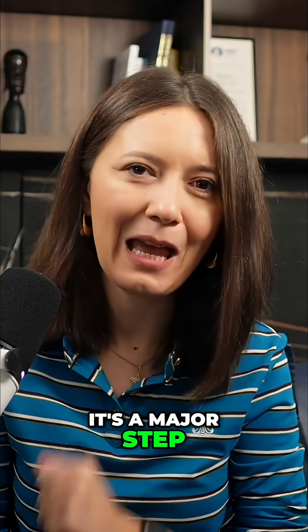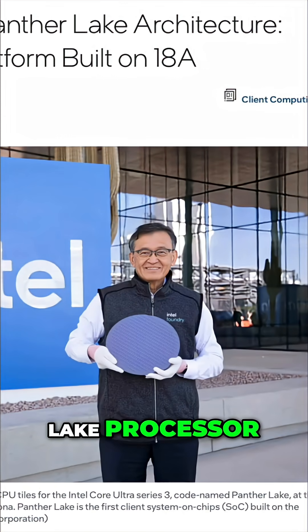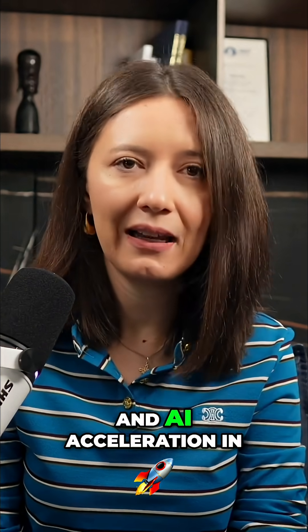Intel's 18A breakthrough is a major step for US manufacturing. Intel unveiled its Ponto Lake processor, the first product on its 18A node. Ponto Lake integrates CPU, GPU, and AI acceleration in a single SoC.